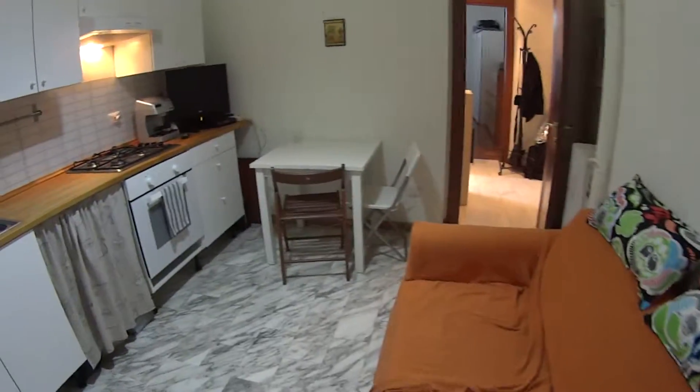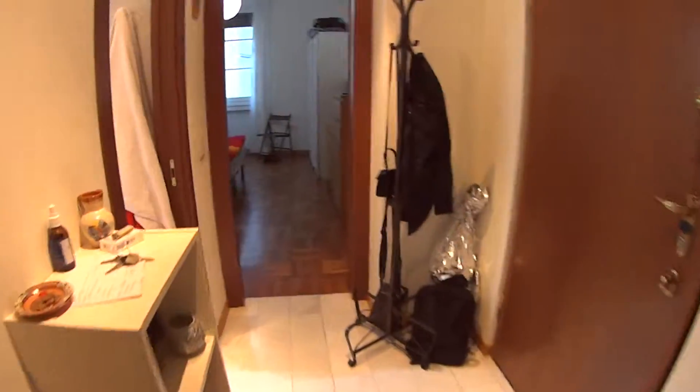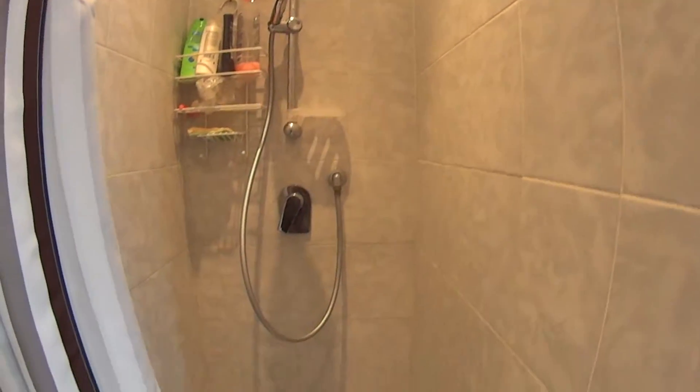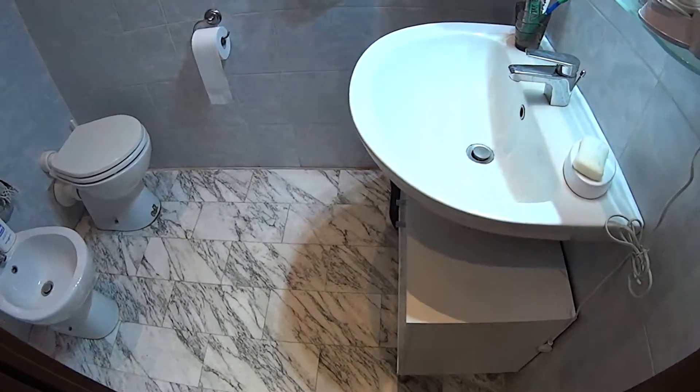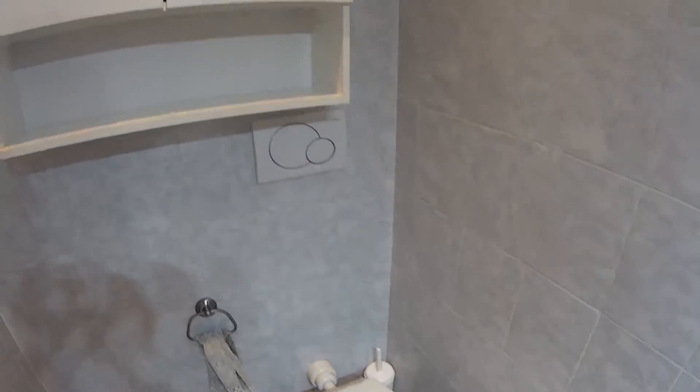So now going back through the kitchen, I'm going to show you the bathroom, which is divided into two sections. In the first one we find the shower, which is very spacious, and in the second one we have the sink and the toilet, with another cupboard up here.